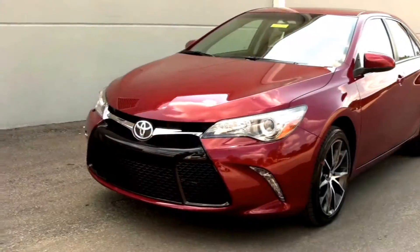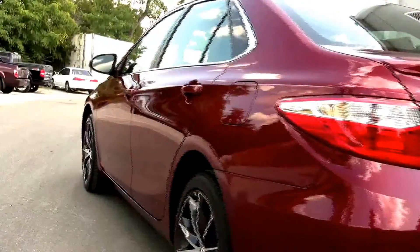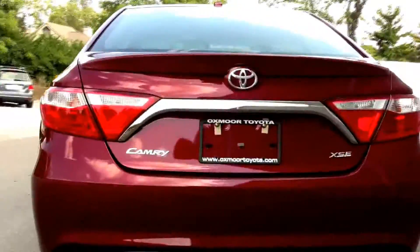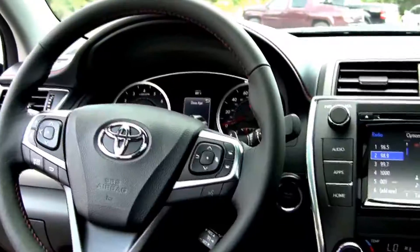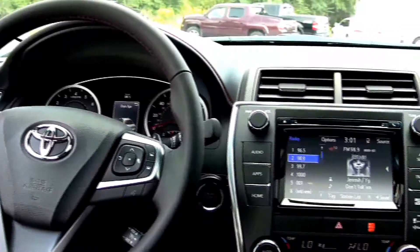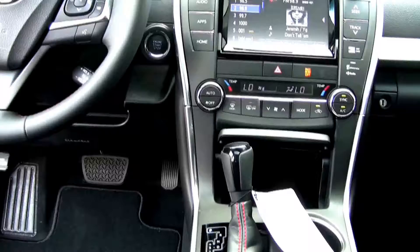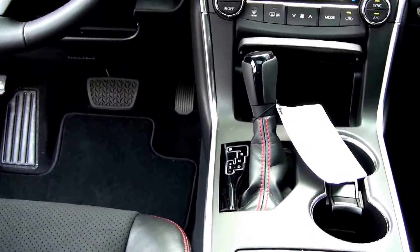The 2015 Toyota Camry gets a dash of new styling. Maintaining the Camry's position as America's best-selling car apparently wasn't enough for Toyota. Just three years after the debut of an all-new 7th generation model, the 2015 Toyota Camry gets a thorough upgrade.